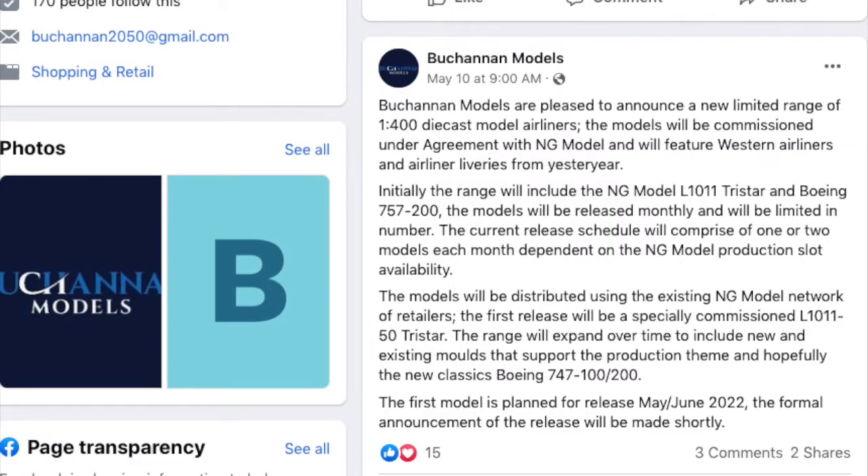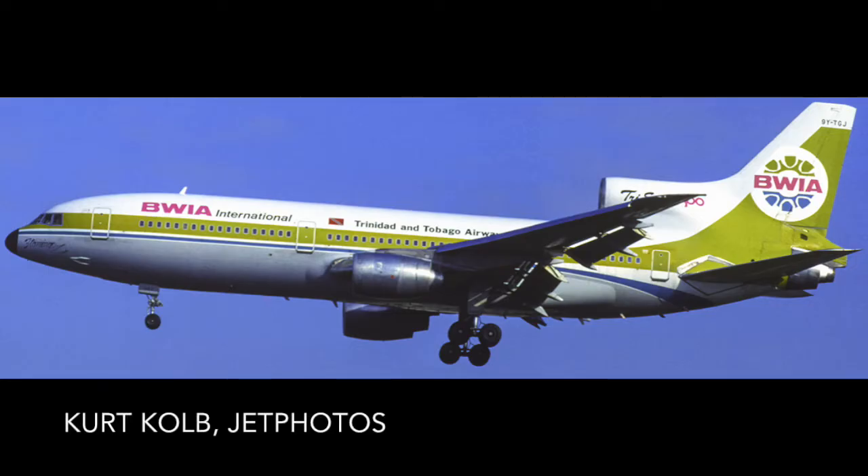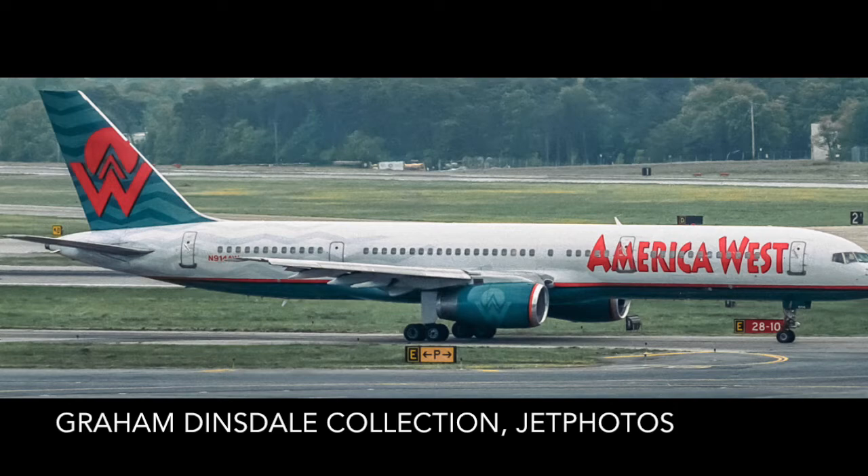In a Facebook post dated May 10th, the company announced that they are pleased to announce a new limited range of 1:400 die-cast model airliners commissioned under the new agreement with NG Model, and will feature Western airliners and airline liveries from yesteryear. Among molds that Buchanan Models will produce are the Lockheed L-1011-500 TriStar, Boeing 747-100/200, and the Boeing 757, presumably without the winglets.